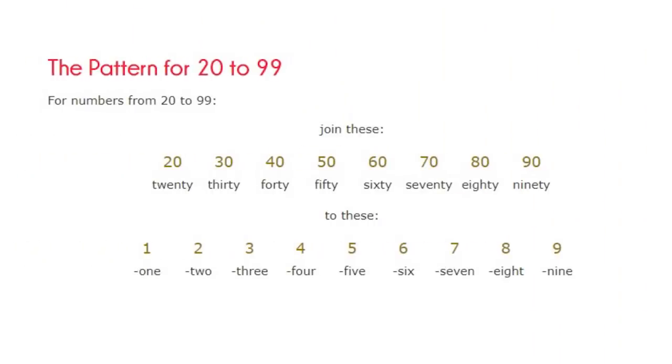To continue counting numbers from 20 to 99, you can join the sets of 10 — like 20, 30, 40, 50, 60, 70, 80, and 90 — to 1, 2, 3, 4, 5, 6, 7, 8, and 9. Excited to reach 100? I am too! We can practice counting numbers using a 100s chart.